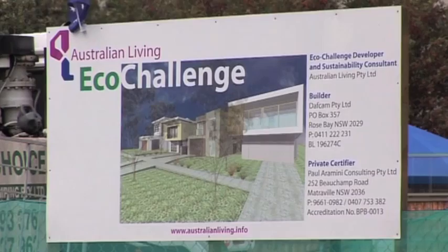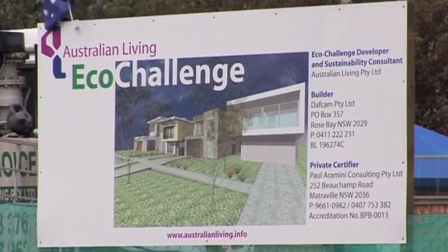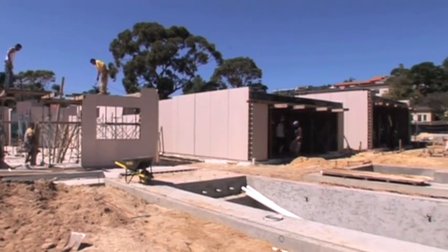Hi, I'm Cameron Rosen. I'm the owner of Australian Living and we aspire to build sustainable homes. Our current project is called the Eco Challenge project. It's down at Rose Bay, Sydney.